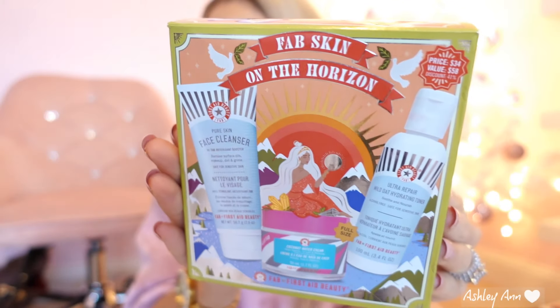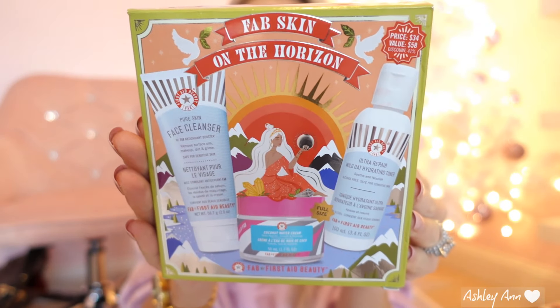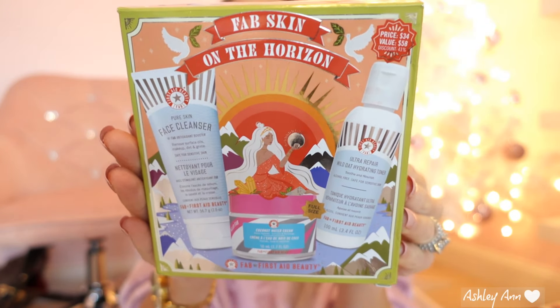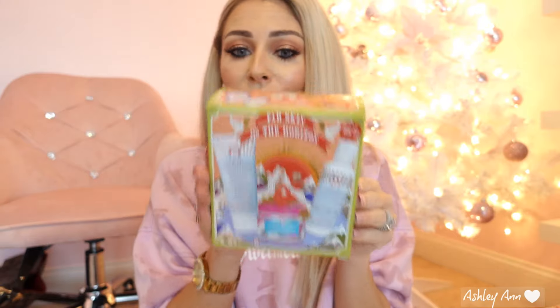Speaking of First Aid Beauty, I recently got this and want to share it because it's part of their holiday collection — and it serves as a great gift. This is the First Aid Beauty FAB Skin on the Horizon holiday kit. It comes with their pure skin face cleanser, ultra repair wild oat hydrating toner, and hello FAB coconut water cream. What's great is that it's all full-size products. It's $34 but a $58 value, so I definitely wanted to recommend this.